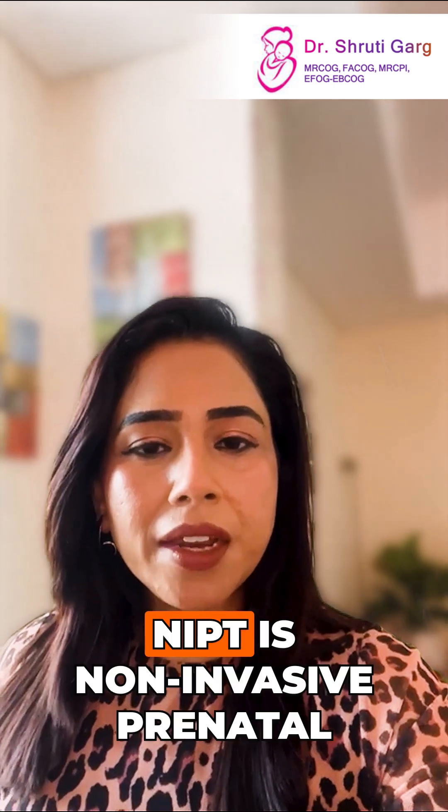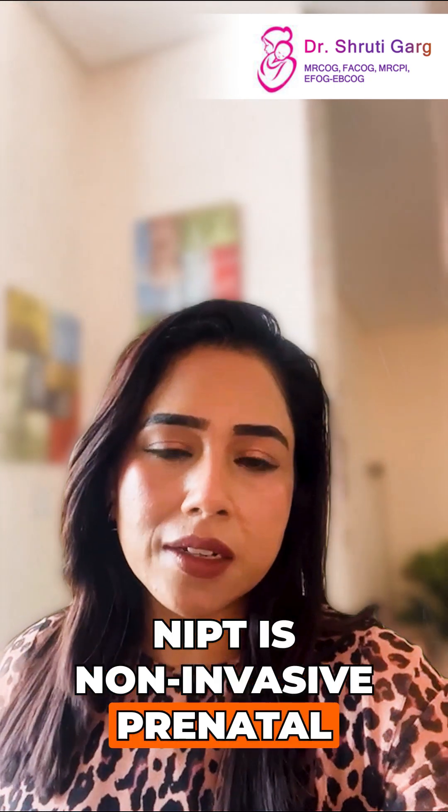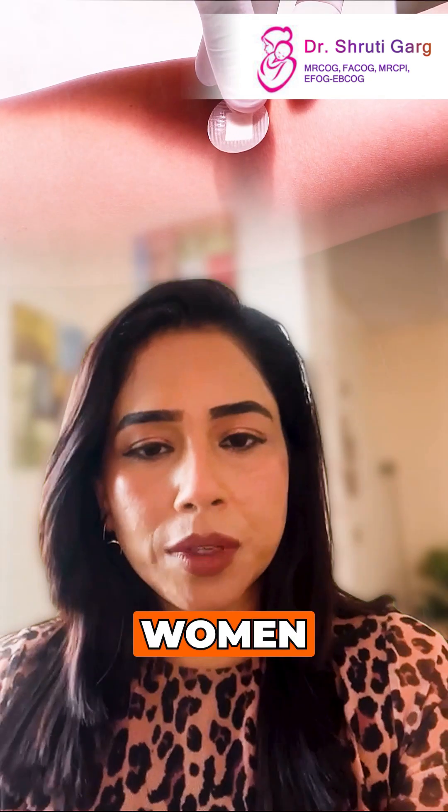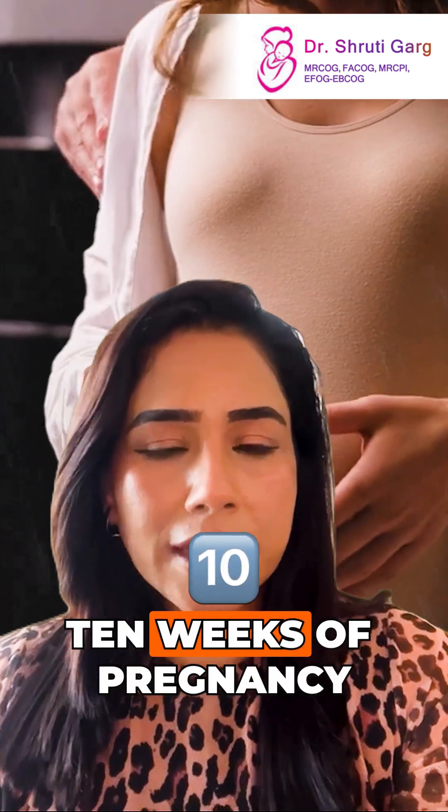So what is NIPT? NIPT is non-invasive prenatal testing. It is actually a screening test which is done in pregnant women. It can be done as early as 10 weeks of pregnancy.